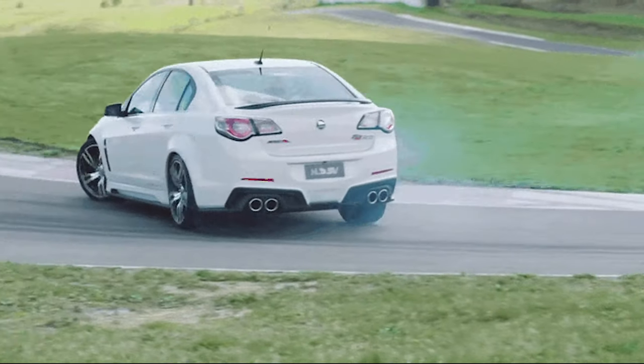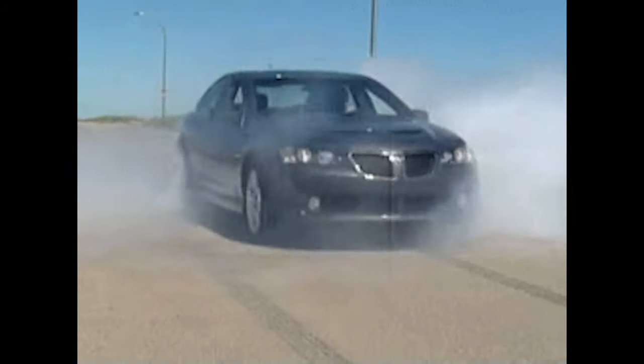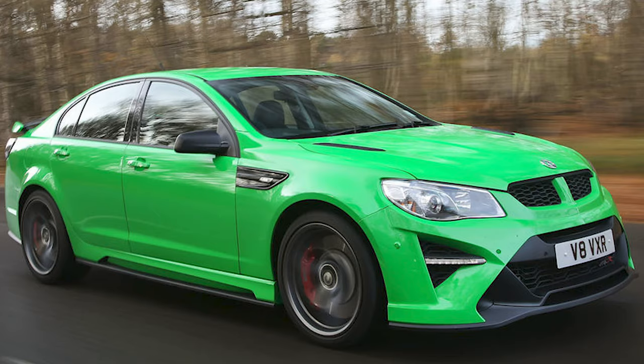In the HSV Holden, it made over 600hp. This Commodore also made its way over to America and was sold as a Pontiac G8, and in Europe as a Vauxhall VXR8.